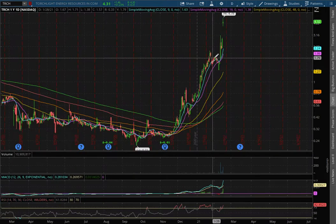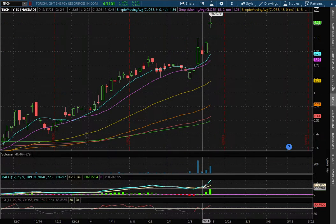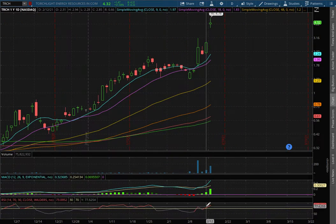If we extend that further onto the daily chart, we see the same action — POSMACD and at overbought levels with the RSI.